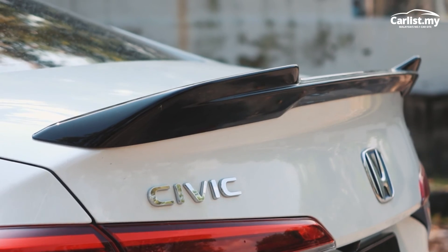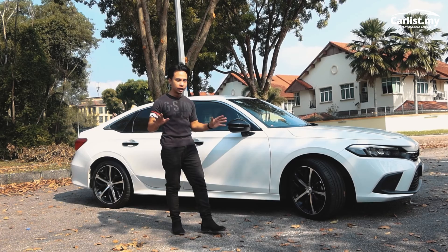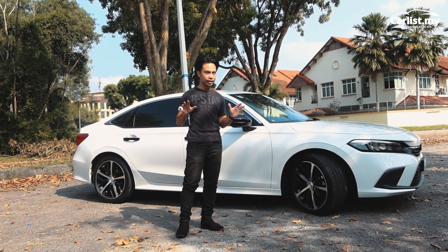The Honda Civic RS eHEV looks just like the RS we all know and love — the fastback design is still here, it's a very good-looking sedan. But I found one thing wrong with it — and this is debatable — the price: 167,000 ringgit. That's pretty expensive; the same price as a BYD Atto 3.